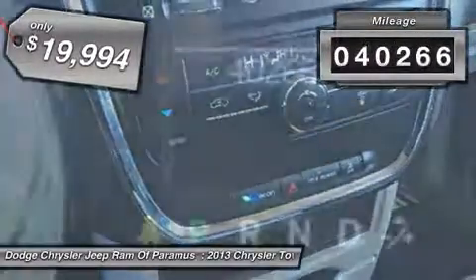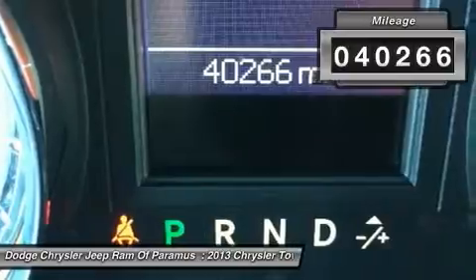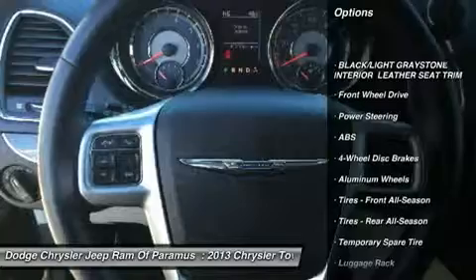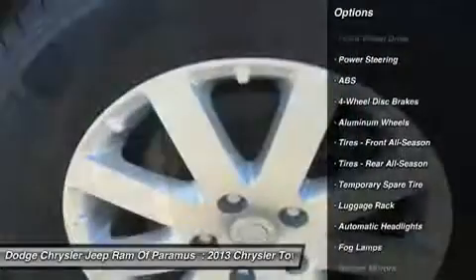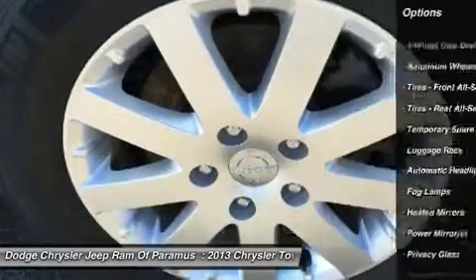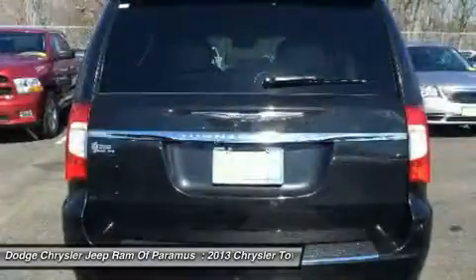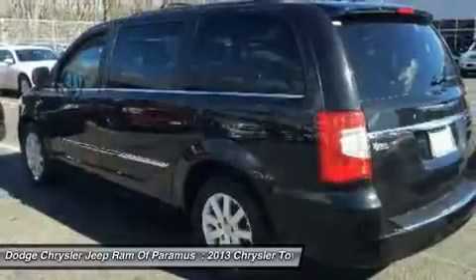This vehicle has less than 45,000 miles. Here are some of this vehicle's great options: anti-lock braking system, keyless entry, steering wheel audio controls, power liftgate, Bluetooth, leather-wrapped steering wheel, adjustable steering wheel, power steering, four-wheel disc brakes, floor mats.